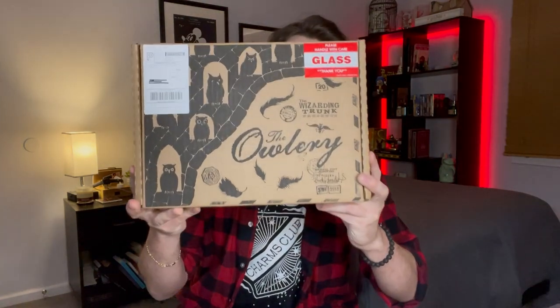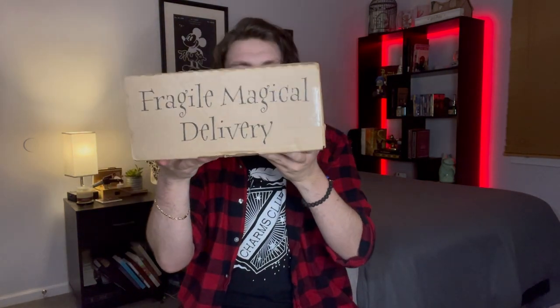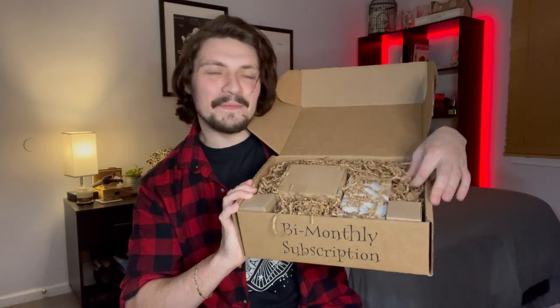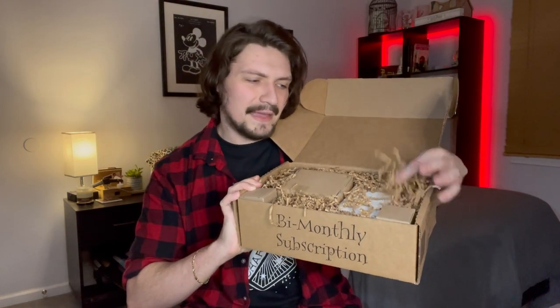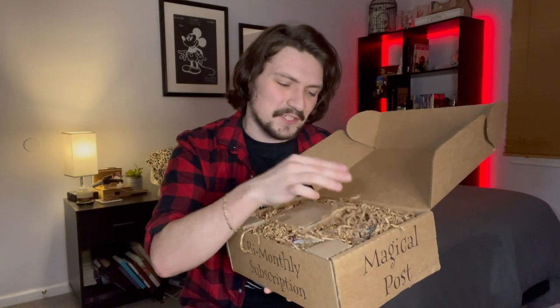I am very excited to open this month's Wizarding Trunk. Here is the front of the box. One of the things I love about the Wizarding Trunk is the detail on the box. On the side it says Magical Post, and on the other side it says Fragical Magical Delivery, which I just think is so funny. Every Wizarding Trunk comes with this shredded brown paper, which feels more like something you would actually get from the Wizarding World — they could have used packing peanuts, but instead went for this, which kind of feels like replicated straw. A really, really cool touch.